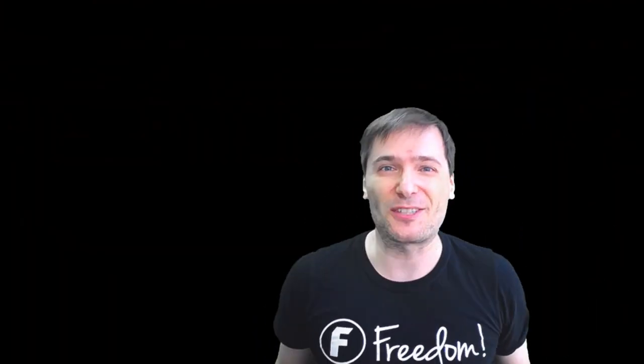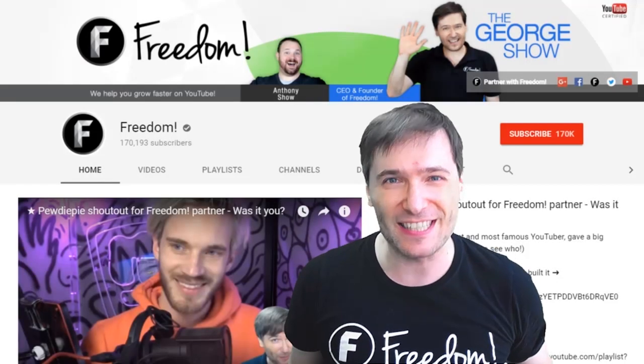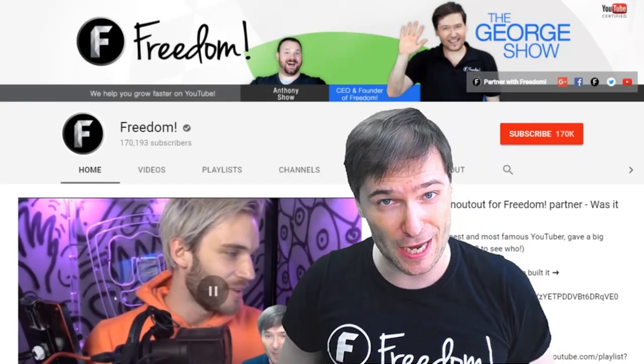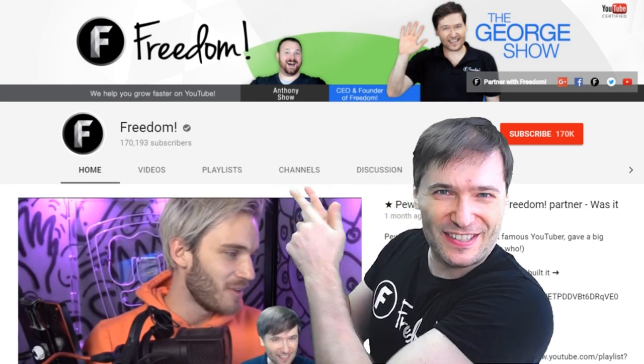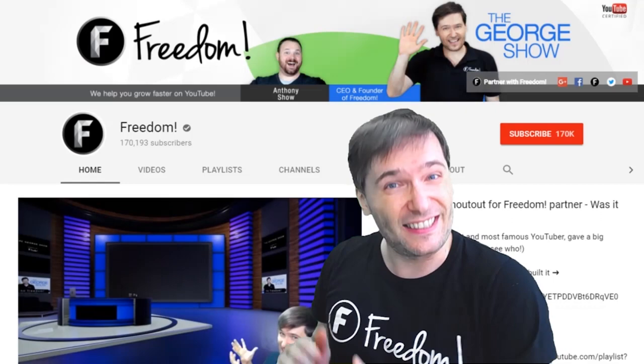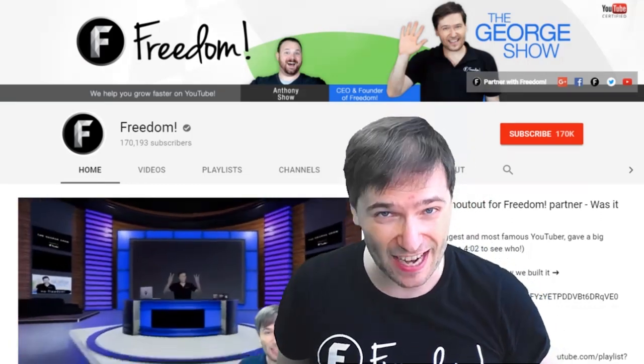To get more George, click that big F — that will subscribe you to Freedom Central, home of the George Show. PewDiePie gave one of you Freedom Family a big shout out — click that video to see the shout out and to see our new 3D sets. And click that video to see what YouTube recommends you watch next.